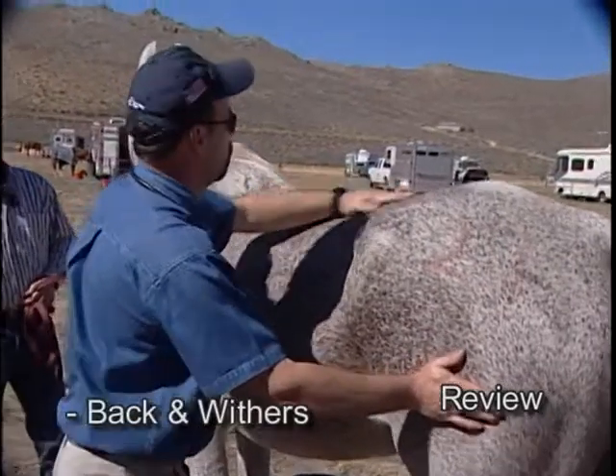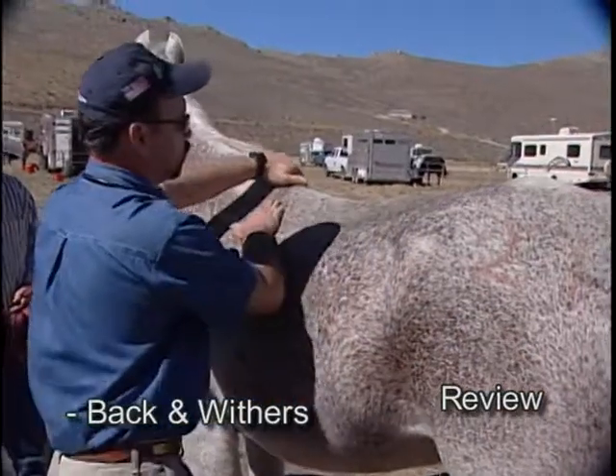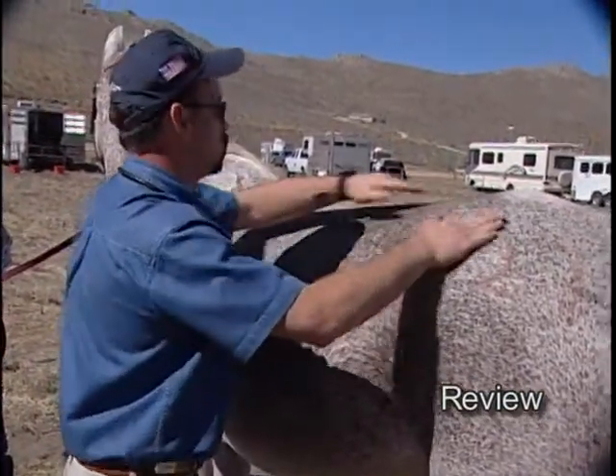Back and withers — we're assessing for back pain primarily. If there are any lesions, we'd note them. Areas of hair loss, but certainly good firm palpation along where the saddle is as well as up in the lumbar region behind the saddle to assess for back pain.